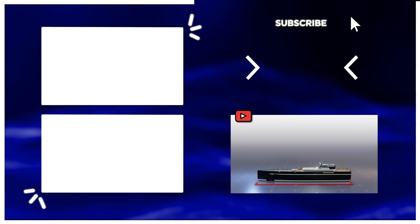For more news animations and explainers, hit the subscribe and bell button to join the Tomo News family.